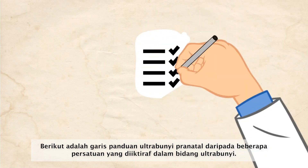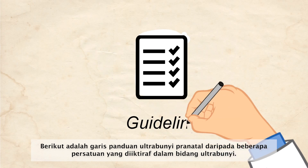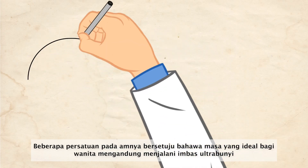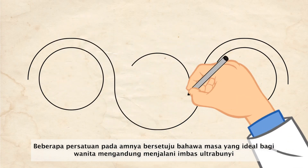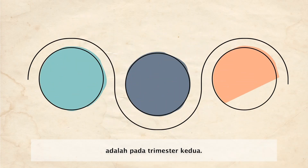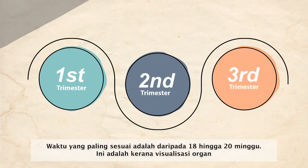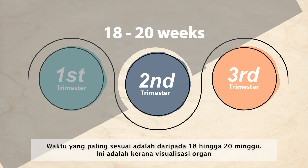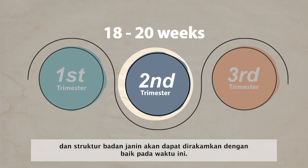Here are the guidelines for prenatal ultrasound from several official associations. The general agreement from several associations regarding the ideal time for pregnant women to have their ultrasound scan is during the second trimester. The best period is within 18 to 20 weeks, because the visualization of the organs and body structure of the fetus can be well observed.